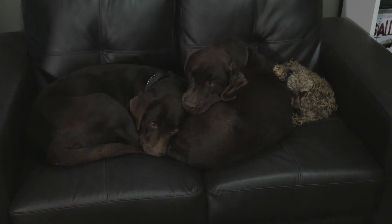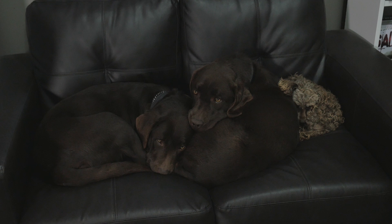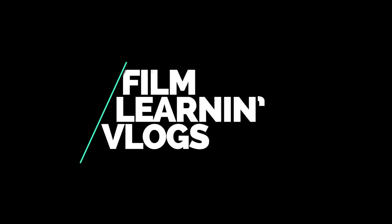I'd normally sit down for the Q&A episodes but as you can see my couch is a little indisposed. Hey guys, welcome back to another Film Learnin Q&A. You asked the egg and the egg is about to answer. So let's skip any crap and get straight into the questions.